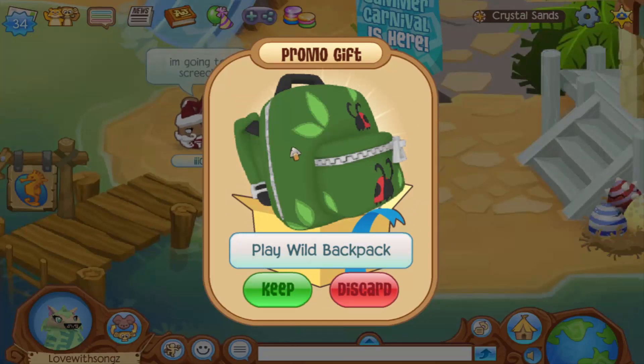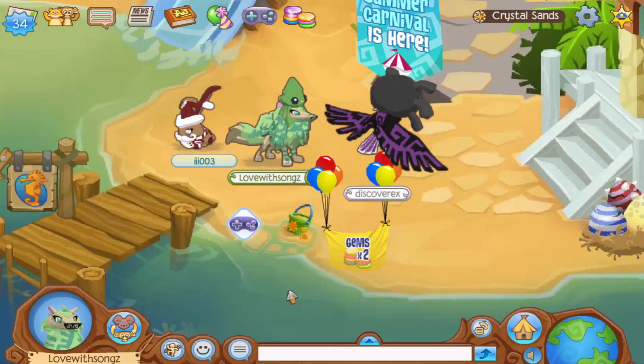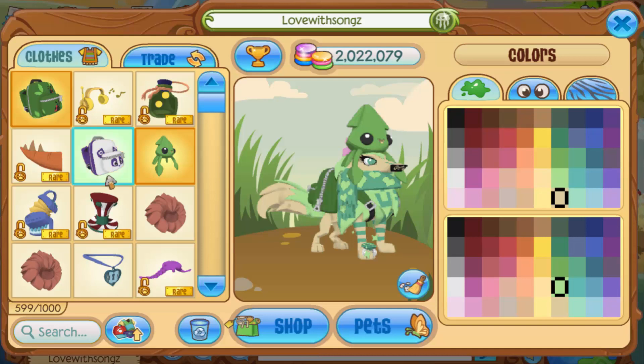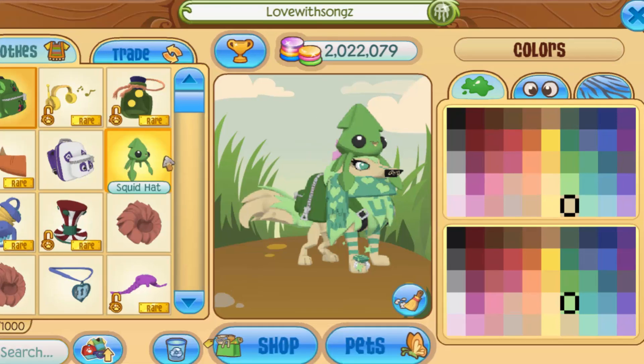I clicked it and got a green Play Wild Backpack — that is so awesome! You guys know green is my favorite color, so this is perfect for me. I'm so excited. Both of these backpacks are super adorable, but I'm obviously a pretty big fan of the green one.